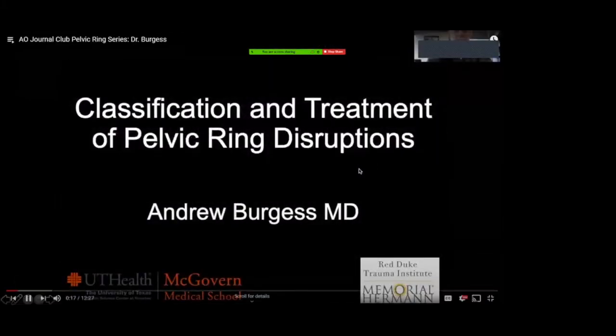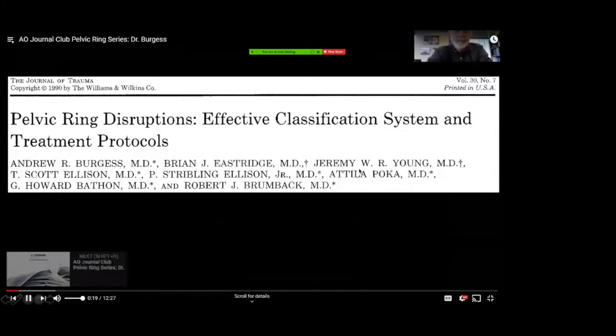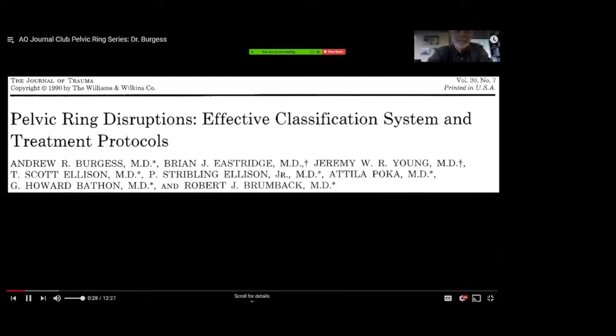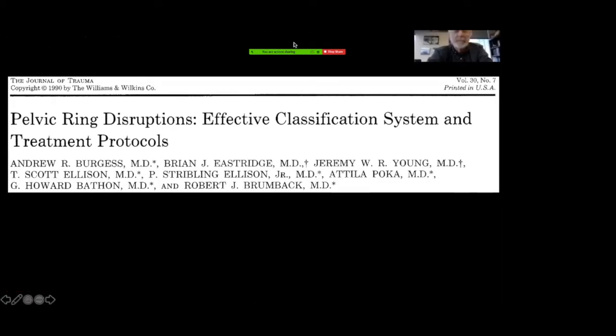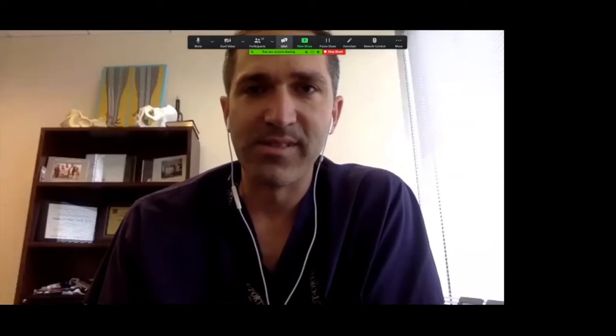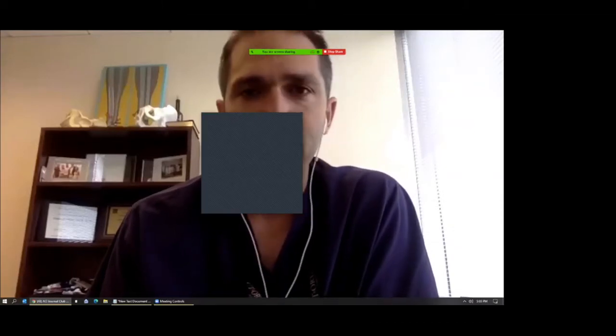Thank you, Dr. Burgess, for taking time to join us. The paper that was selected is going to be looking at your paper from the Journal of Trauma in 1990, looking at pelvic ring disruptions, an effective classification system, and treatment protocols. Dr. Burgess, if you could just start discussing what was the basis for this study?